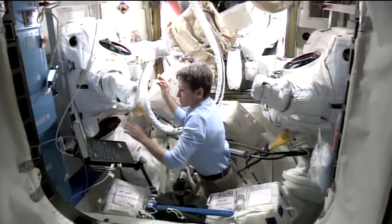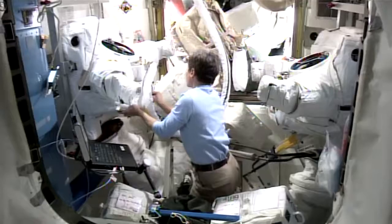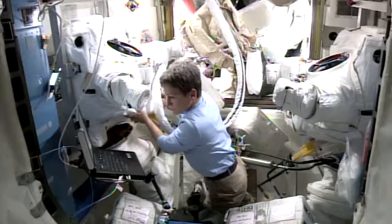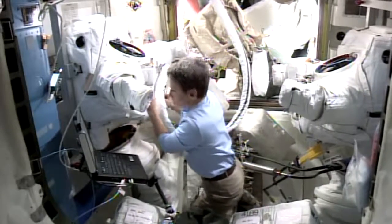NASA's Peggy Whitson performed routine maintenance on the station's spacesuits as she and her crewmates continue to prepare for the spacewalks, scheduled for January 6th and 13th.